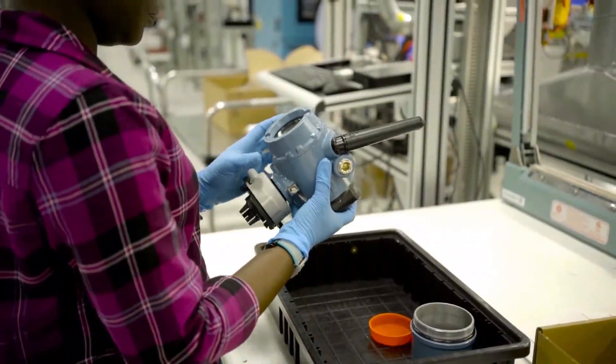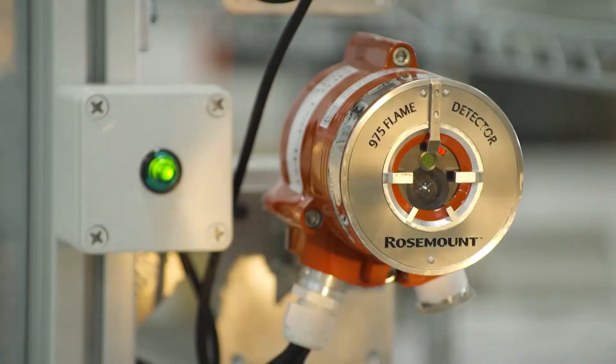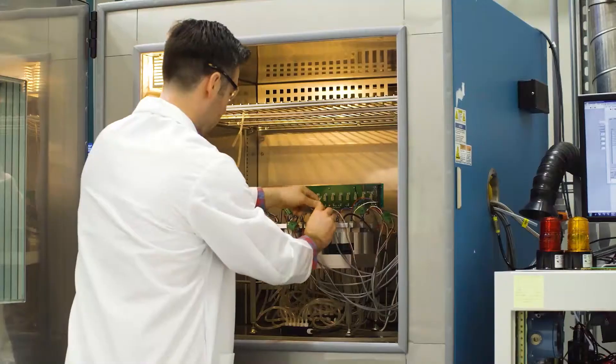The full portfolio of Rosemount flame and gas products, combined with vast technical expertise and comprehensive services, ensures that Emerson is the best equipped to help keep your people and facilities safe.